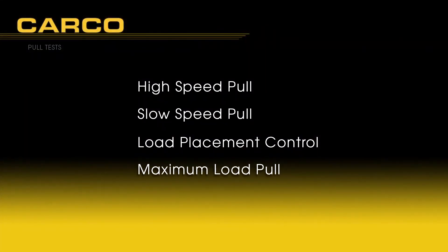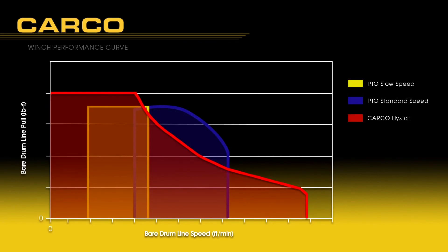With these four different winch pull tests, it's easy to see why the Carco hydrostatic winch is a favorite for crawler dozer operators that demand maximum winch application flexibility. For them, area under the curve is everything.